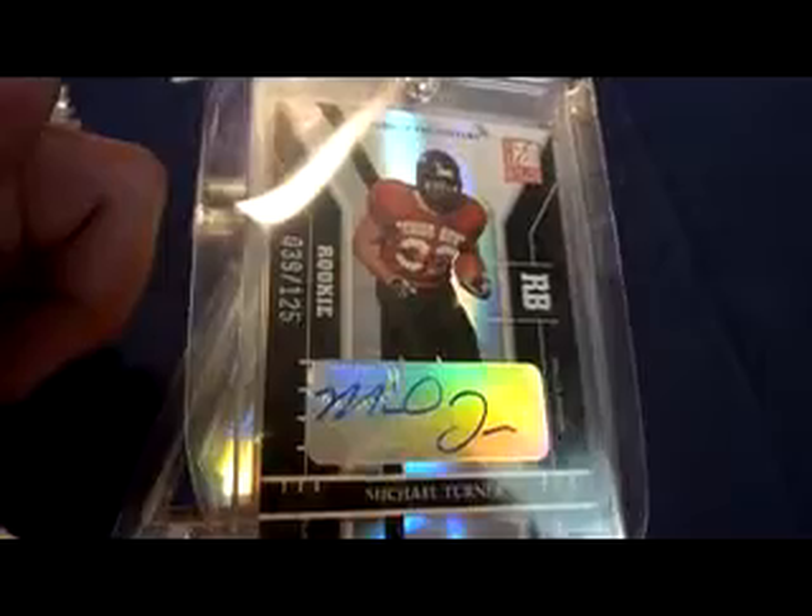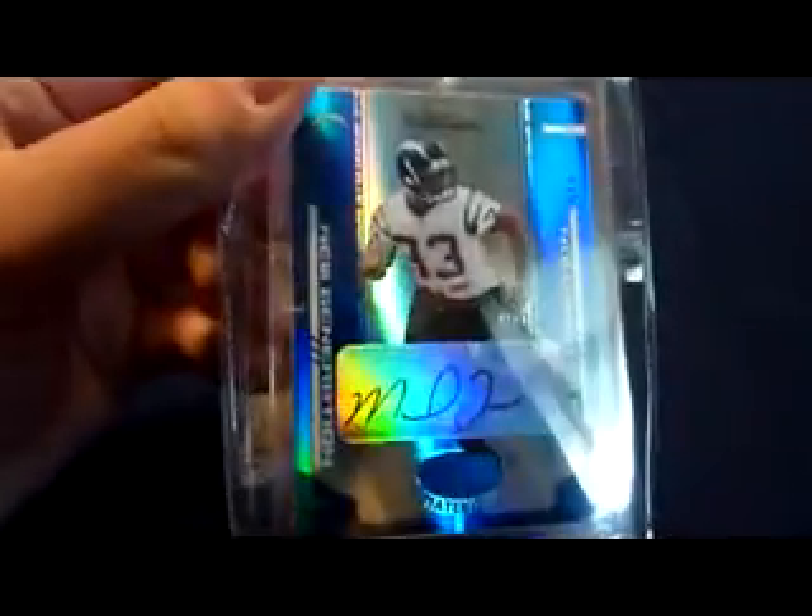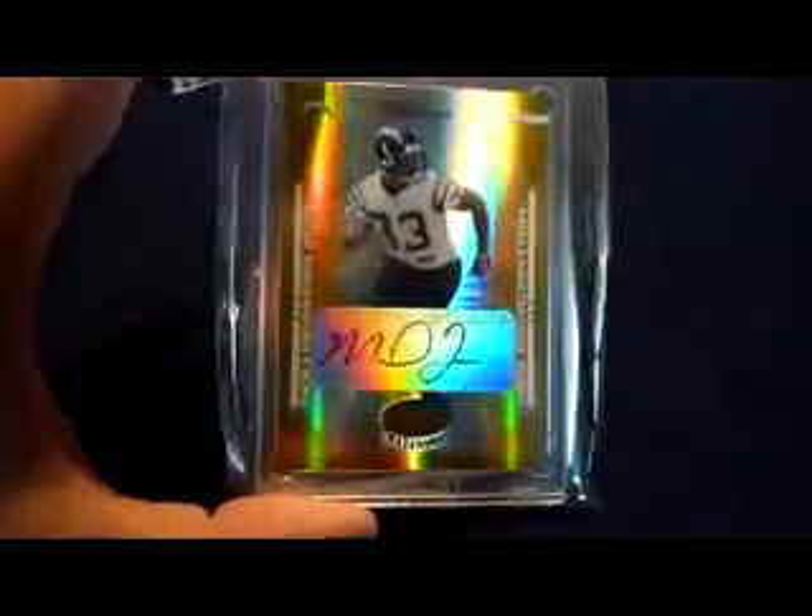That's got like a $150 Beckett value on it, and a lot of these have pretty decent Beckett values. 2004 Donruss Elite Turn of the Century rookie auto, number 39 of 125, Senior Bowl photo. Got the 2004 Leaf Certified Materials Mirror Blue rookie auto, numbered 23 of 100. Got myself the Mirror Gold 2004 LCM rookie auto, numbered 17 of 25.